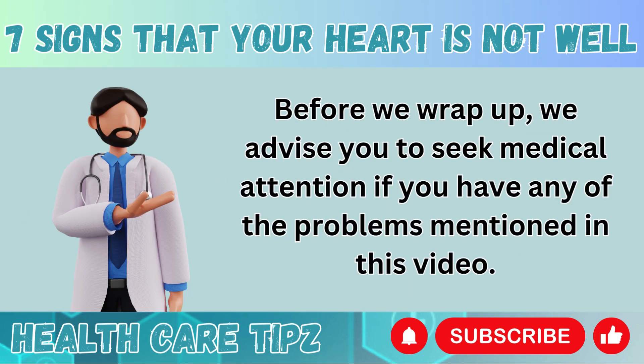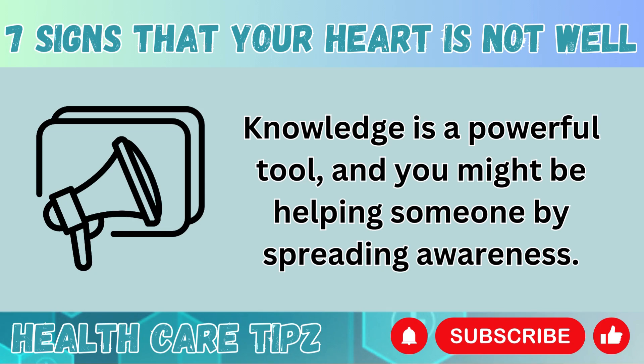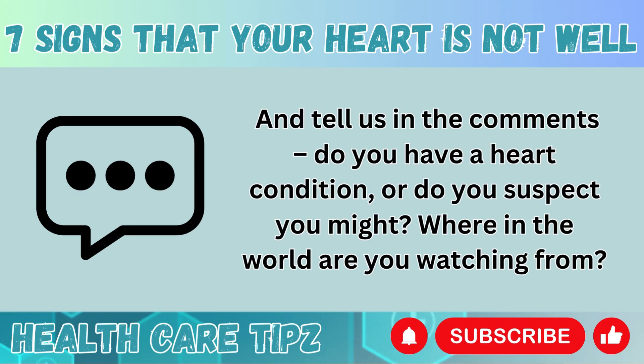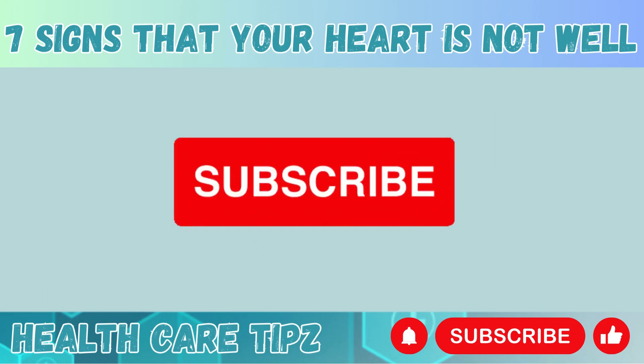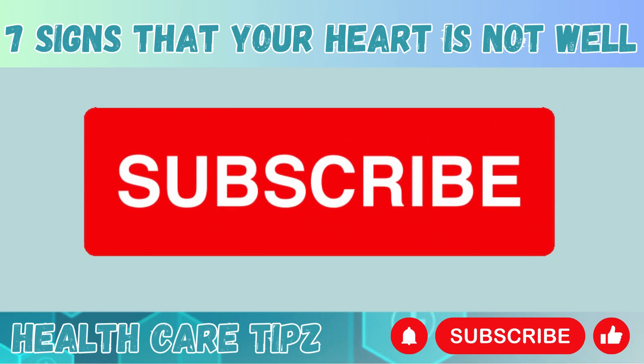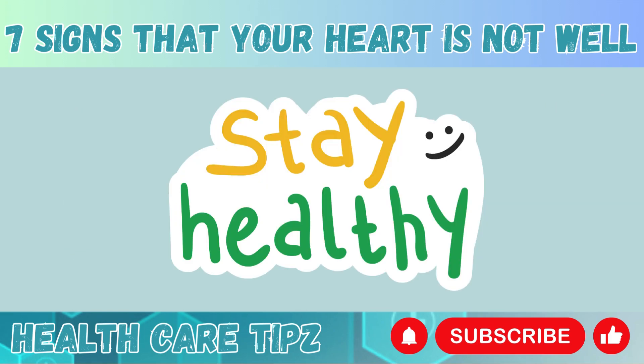Before we wrap up, we advise you to seek medical attention if you have any of the problems mentioned in this video. Please remember to like this video and share it with your friends and family. Knowledge is a powerful tool, and you might be helping someone by spreading awareness. Tell us in the comments: do you have a heart condition, or do you suspect you might? Where in the world are you watching from? Thank you for tuning in today. If you found this video helpful, don't forget to subscribe, and we'll catch you in the next one. Stay heart healthy.